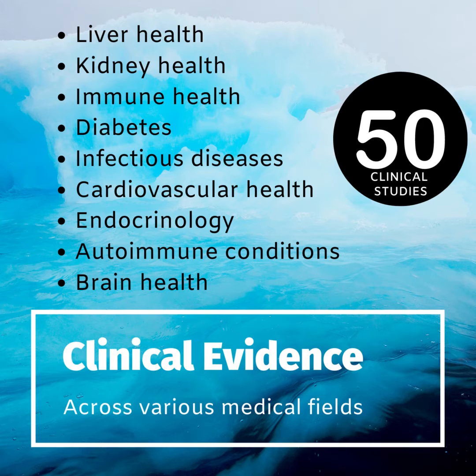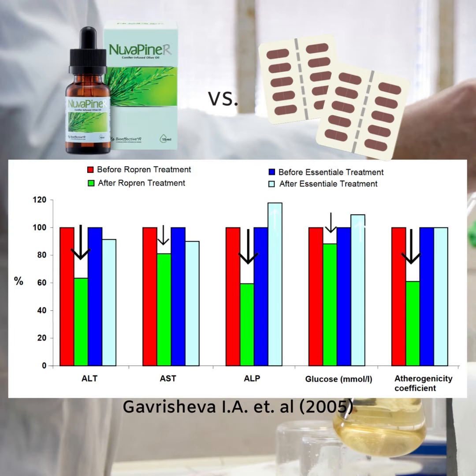There have been over 50 clinical studies demonstrating the effectiveness of polyprenals in various medical fields. This particular study compared the effectiveness of pine polyprenals to the market's leading hepato-protector. Note the improvements — not only in liver repair, but also in blood sugar and cholesterol levels, as well as improvements in the formation of plaques or blockages within the blood vessels. Such is the superior effect of polyprenals on repairing metabolic processes in the body.